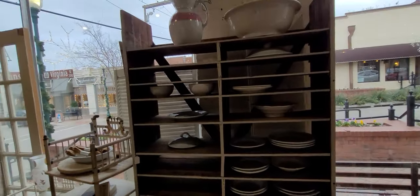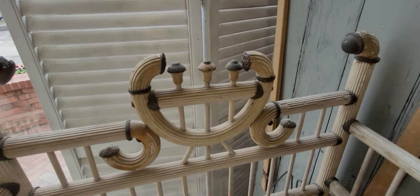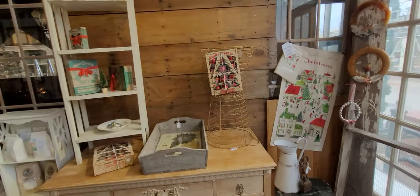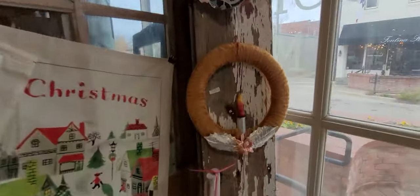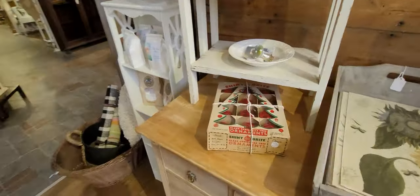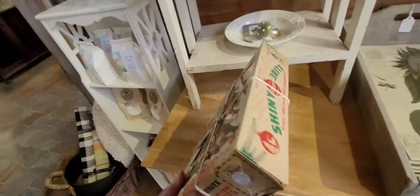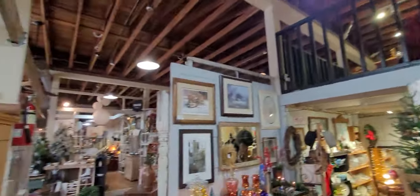Lots of serving platters — we have tons of those. Look at this old shelf, look at the detail. I need to get some gold ribbon for my tree; I keep forgetting I've got to go by Hobby Lobby and do that. Vintage Christmas ornaments — oh, these are cute too. Only $15. Aren't those beautiful? It's just a huge place, look at how decorated it is.